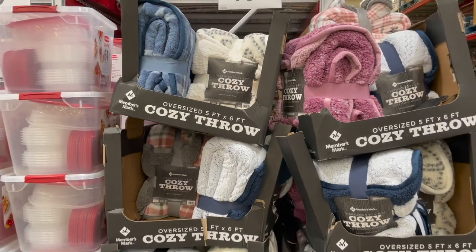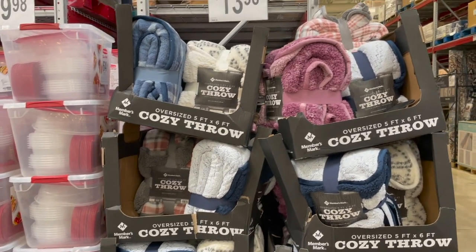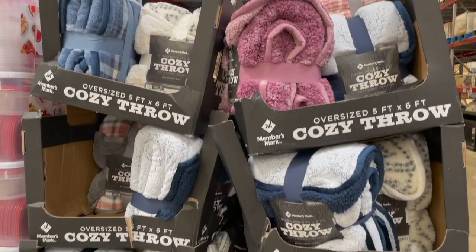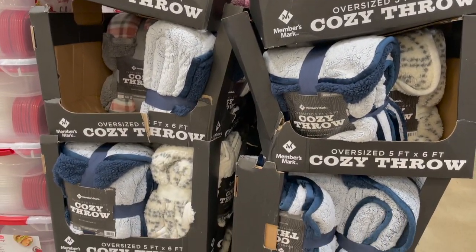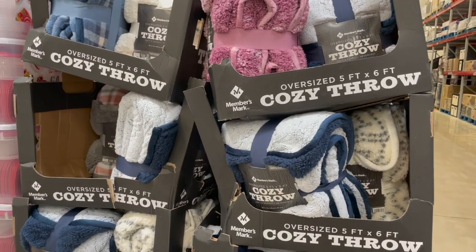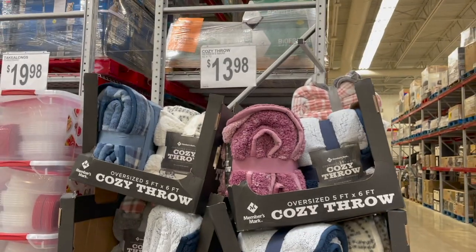If you are someone who doesn't like the critter head, this would be great for you — a little cozy throw. It's just your standard throw size, 60 by 72, and it comes in a bunch of different cute patterns. They kind of get a little less soft as you wash them, but that's why they're $14.